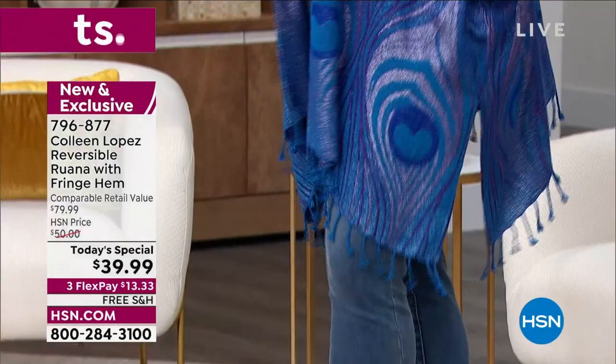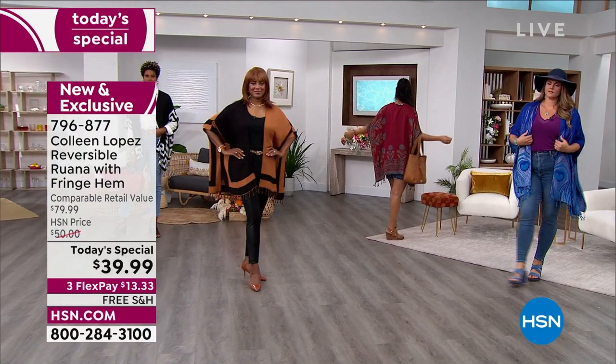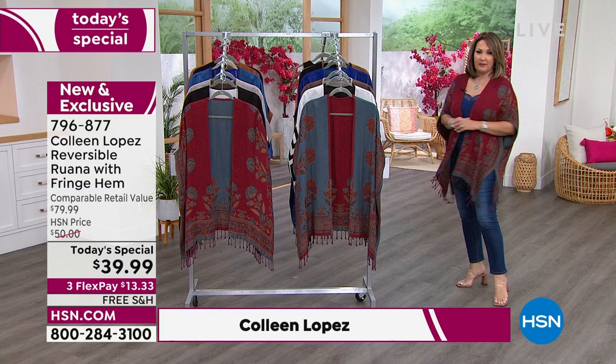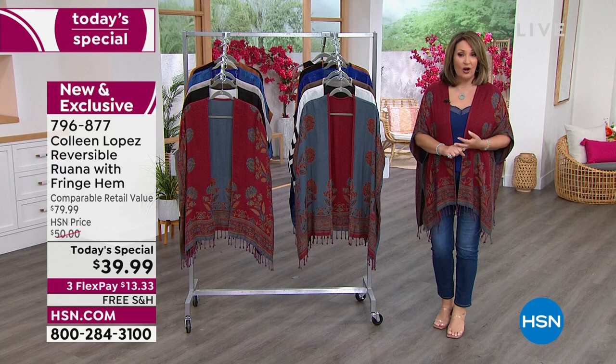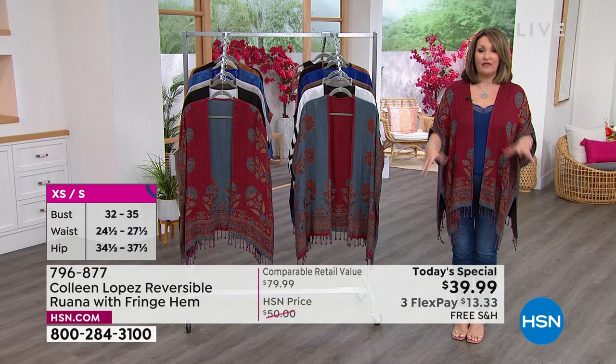She threw it over shorts and a little white tank. Look at the peacock over a beautiful little purple tank - she pops that peacock with her favorite jeans and she is as pretty as a peacock. This is the medallion, and it is dual sizing. Dual sizing means exactly that - it's extra small/small or medium/large. Medium large at HSN goes anywhere from a size 8 up to a size 14.